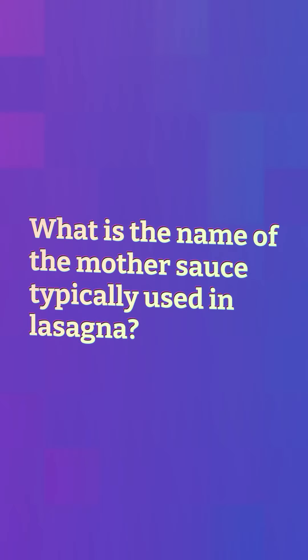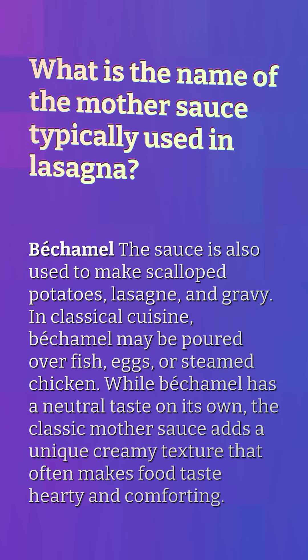What is the name of the mother sauce typically used in lasagna? Béchamel. The sauce is also used to make scalloped potatoes, lasagna, and gravy. In classical cuisine, béchamel may be poured over fish, eggs, or steamed chicken.